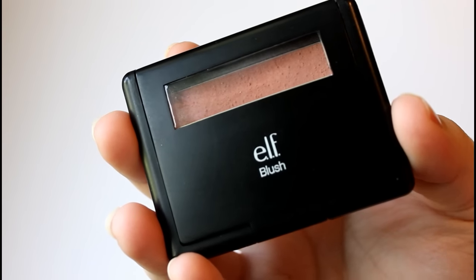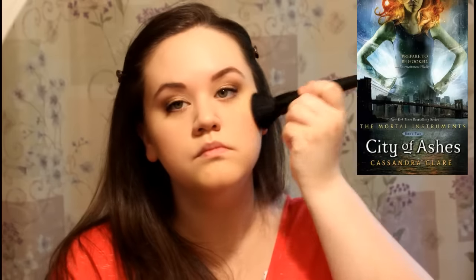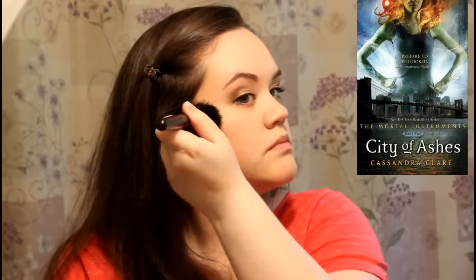The question for blush is: pick a romance that made you cringe. The most cringey romance I can think of was from City of Ashes by Cassandra Clare. The situation really made me cringe.